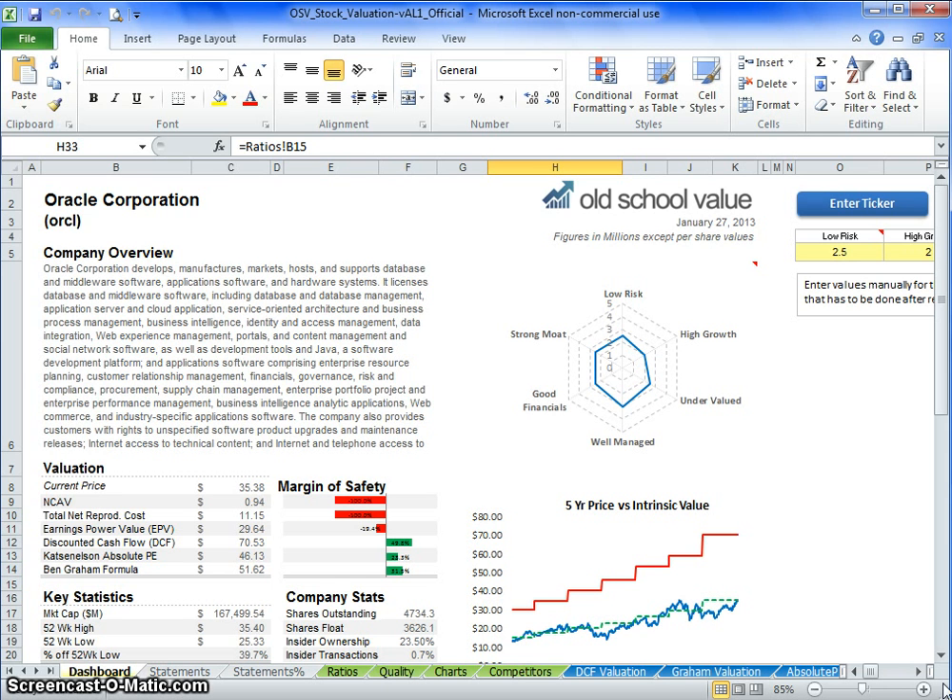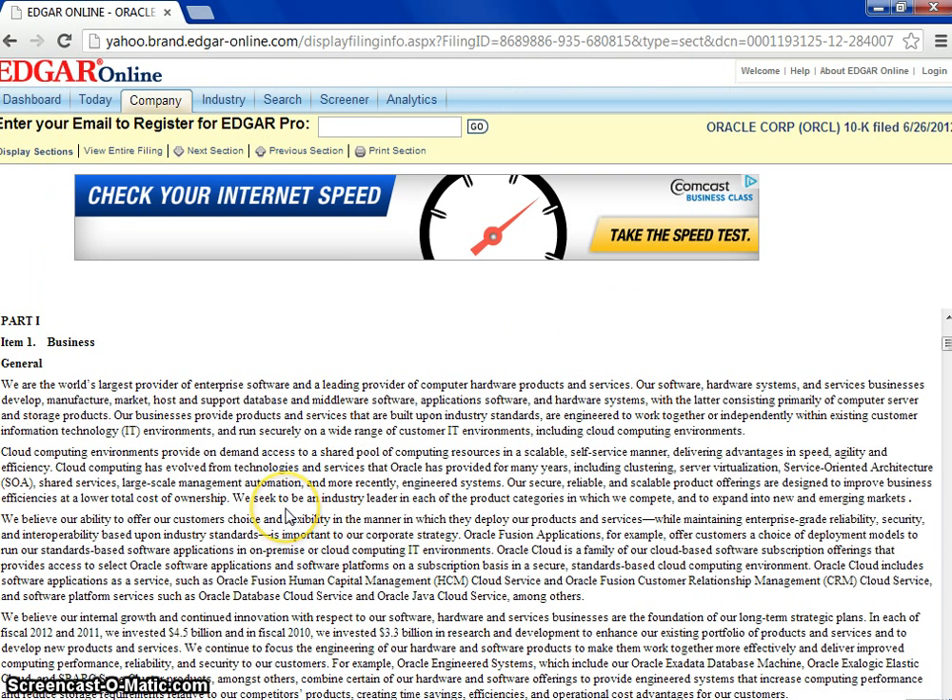Oracle is a big company. As you can see here, they're valued at $167 billion, so they are one of the largest companies in the world. Oracle has a ton of different businesses out there, but mainly their business surrounds databases — so they are a big data company.